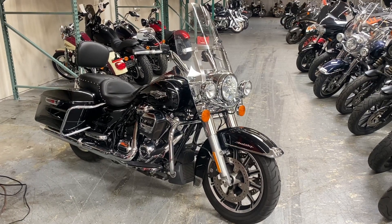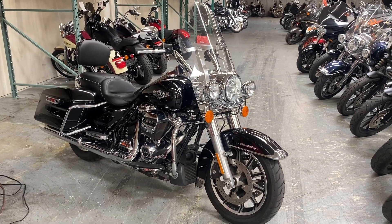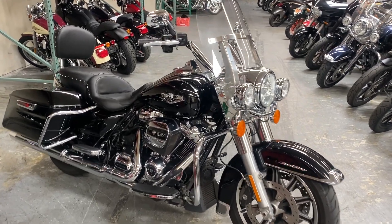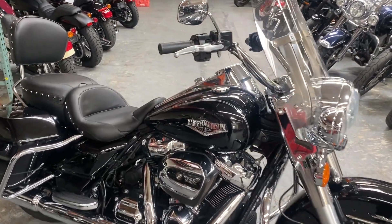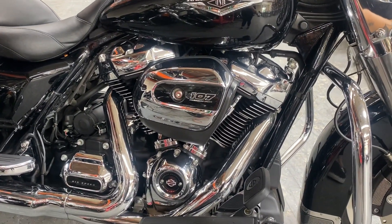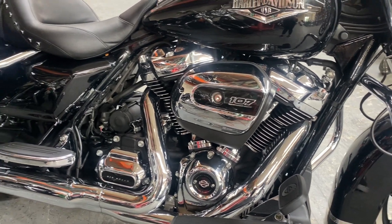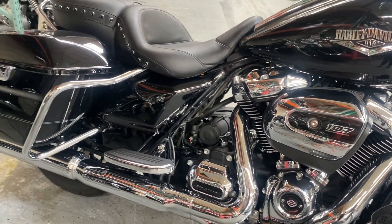Hey riders, we're here with a 2017 Harley-Davidson Road King. This is the color vivid black with pinstripe. This bike comes equipped with the 107 cubic inch Milwaukee 8 engine and six-speed transmission.